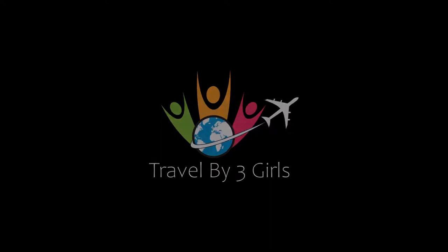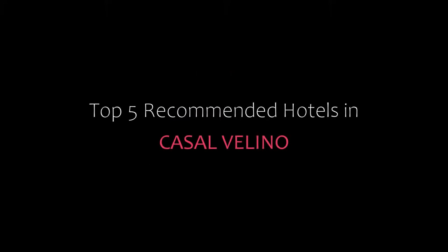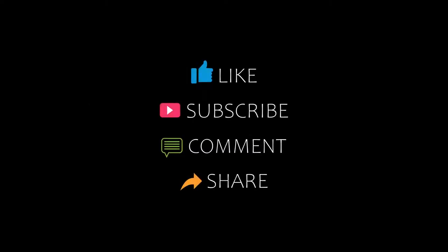Hello guys, welcome back to my channel. You are watching a new video of top recommended hotels. Please subscribe to my channel and don't forget to like, share, and comment. Let's start the video.